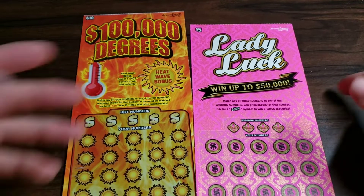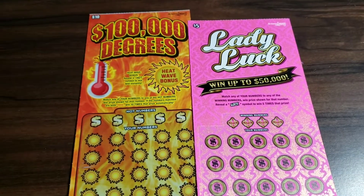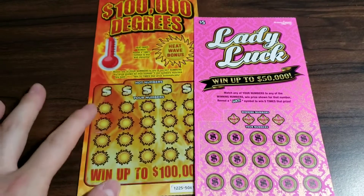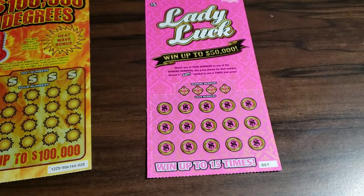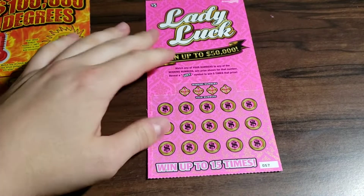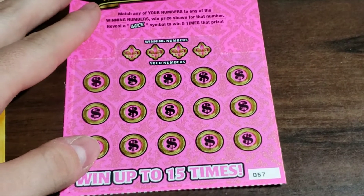How's it going today everybody, thank you for tuning in to a brand new video. Today we have a $5 Lady Luck and a $10 Hundred Thousand Dollars ticket — ticket number 20 on this one and ticket number 57. Let's get to this one, looking for a match and win, or to find that luck symbol to win five times the prize.